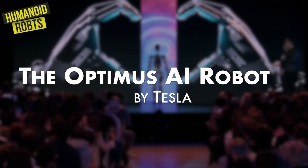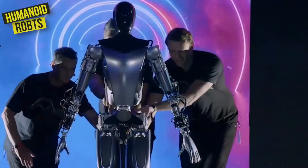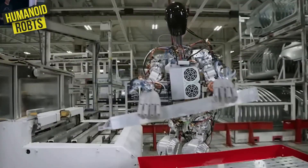The Optimus AI robot by Tesla is a true marvel of modern engineering. This advanced robot is designed to work alongside human workers in factories, helping to streamline production and increase efficiency.